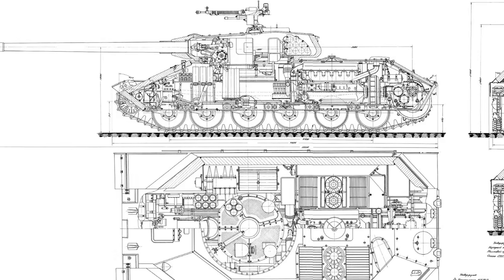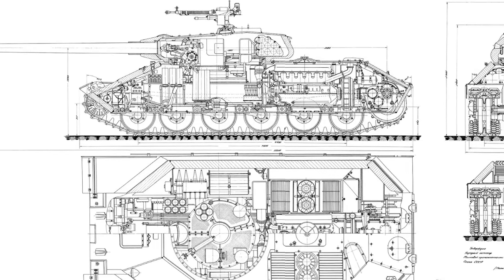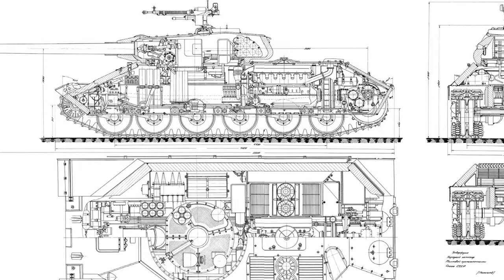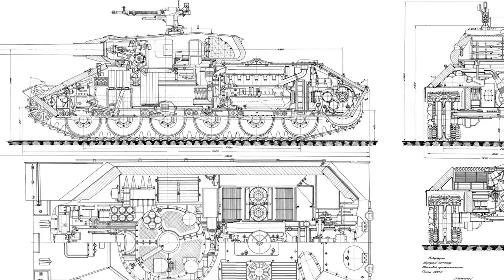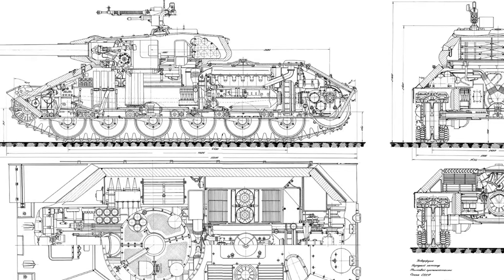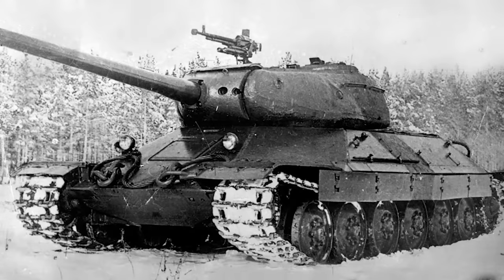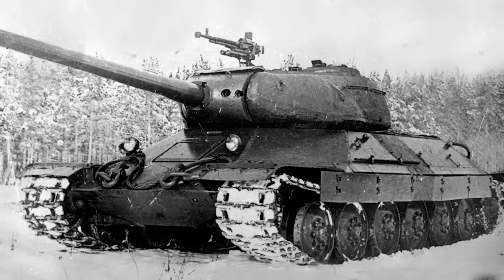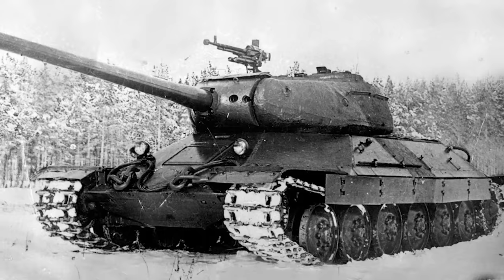And immediately, a whole host of issues were found. In their quest to make the IS-6 invulnerable, the designers had neglected crew comfort and ergonomics, making it a miserable vehicle to operate. The gunner didn't have his own hatch, the commander and driver's visibility was poor, and the driver had his head pressed directly against the sloped frontal plate the entire time. The average speed was only around 20km per hour, and the problems with the suspension returned with a vengeance.